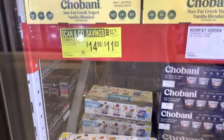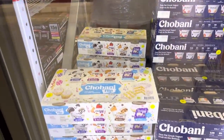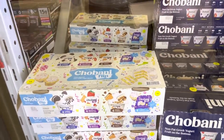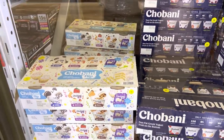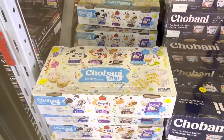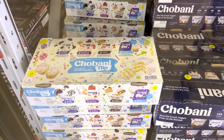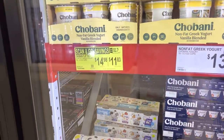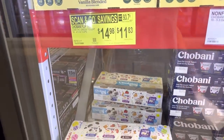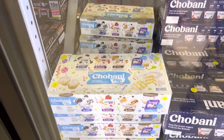Look how fun this is — Chobani Flip! 16 counts of low-fat Greek yogurt and they've got cookies and cream, strawberry cheesecake, s'mores, and confetti birthday cake. Are you kidding me? That actually looks really delicious. These little flips are a good old $3.15 off, making it $11.83 at least here where we're at.